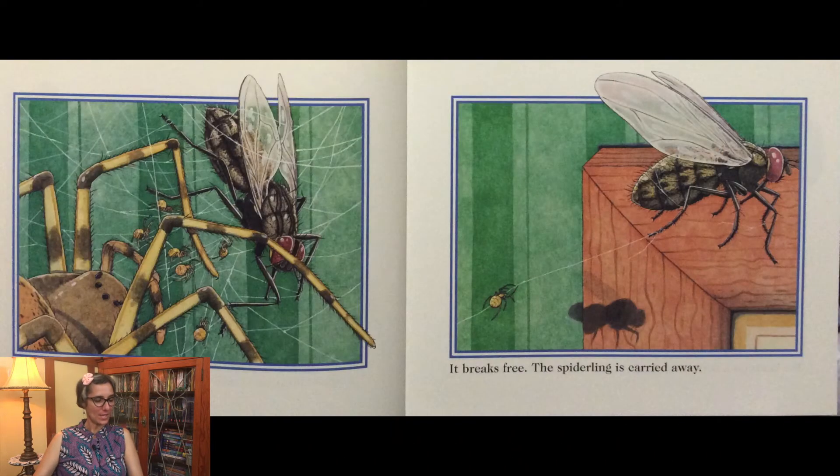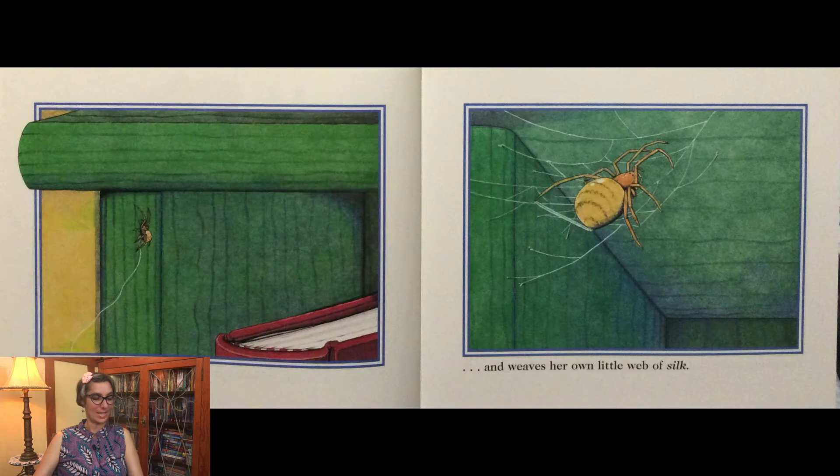A housefly lands on the web. It breaks free. The spiderling is carried away. She lands on a bookshelf and weaves her own little web of silk.